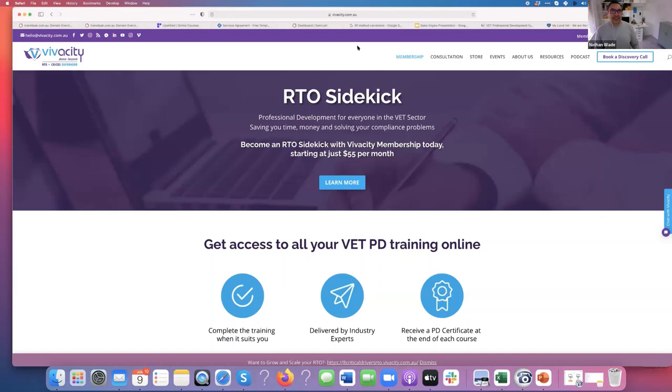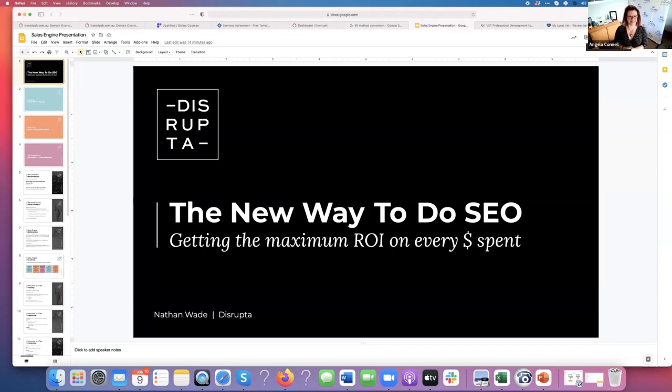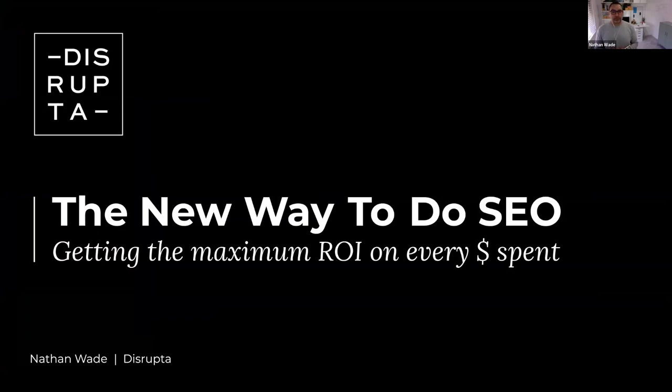I'm going to bring up my slide deck. So what I'm going to go through is what we refer to as the new way to do SEO. I'm going to give you guys a truckload of value. I'm actually going to break the number one rule in webinars — you're not supposed to teach more than three things. But I basically just want to keep throwing value at you, because at the end of this you should have something you can take straight into your RTO and put into place same day, and get a bump in rankings, Google Ads value, and leads.